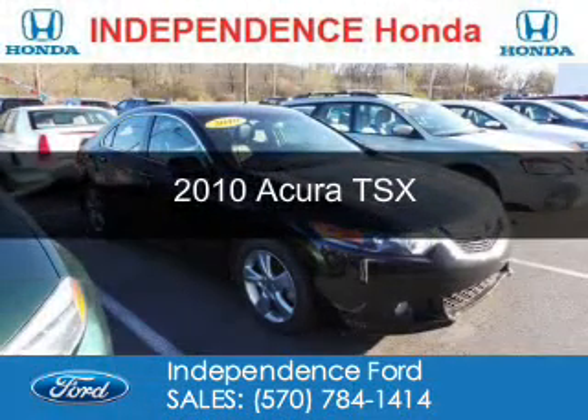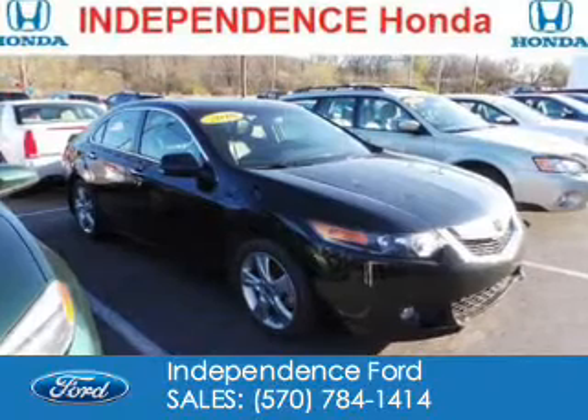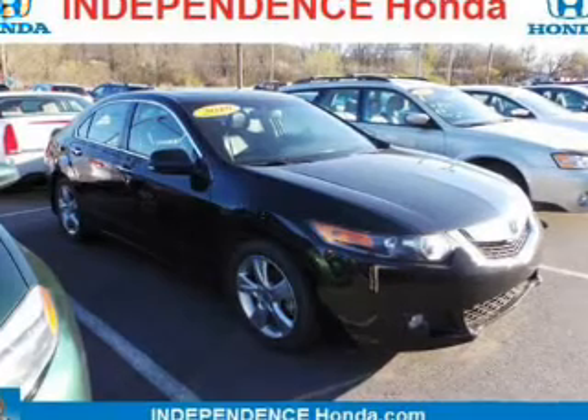This is a used 2010 Acura TSX. It's powered by front wheel drive, a 2.4 liter 4 cylinder engine, and a 5 speed automatic transmission.